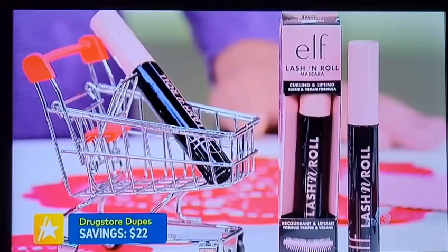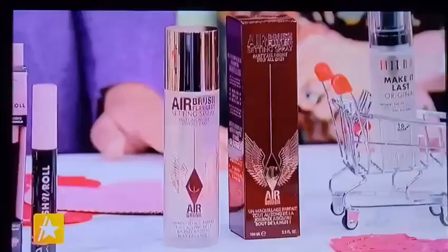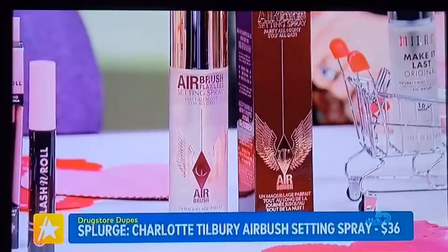Setting spray — it's a secret weapon. You've got to seal in all that hard work from your makeup application. Charlotte Tilbury has the Airbrush Finishing Spray. This one is beautiful — if money is no object, go and get it. You're going to love it. It's $36. There's a reason why so many makeup pros rely on Charlotte Tilbury in their kits.